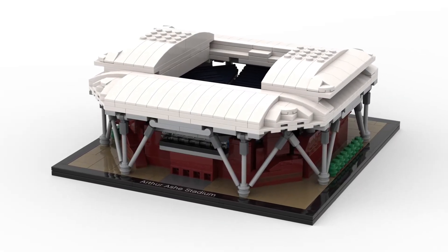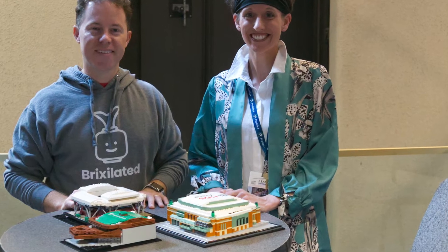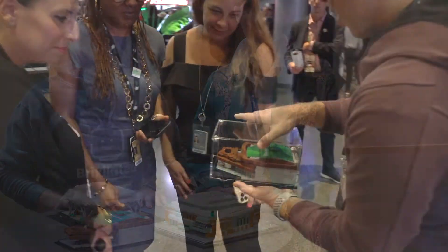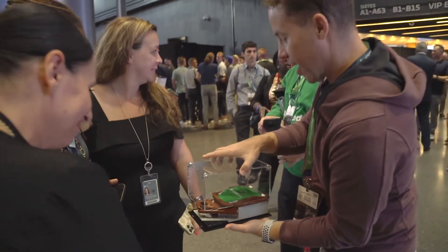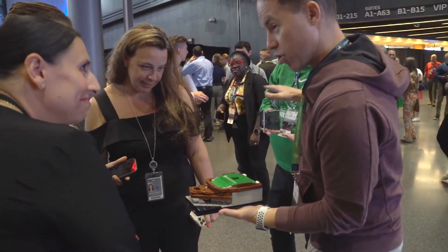We worked with Amanda and the team, and actually the team at Arthur Ashe, to get the specs and the layout so that we could create this model with LEGO bricks. We worked with the organizations, found those locations and specifications, rebuilt that model, and created a one-of-a-kind custom gift for her to share after each tour.